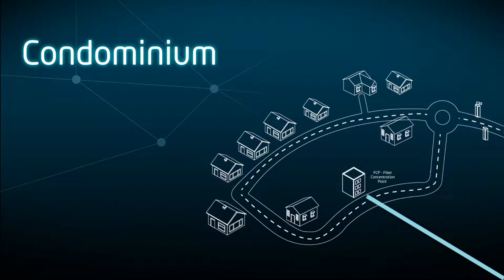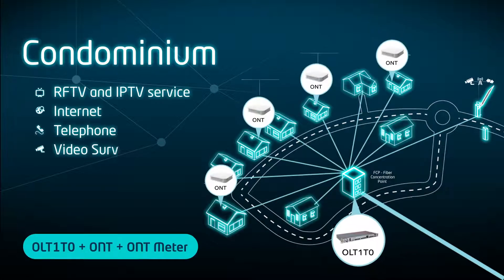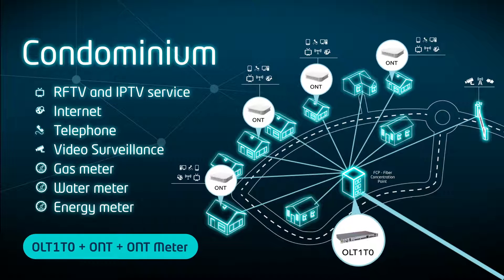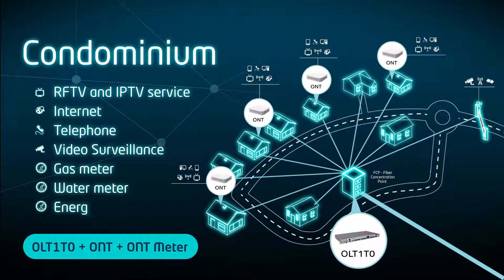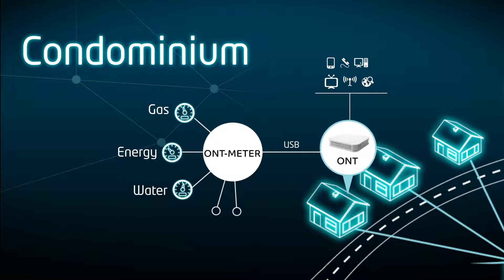For condominiums, Altis Labs presents INCO, a tailored solution built upon our proven products and a specially customized EMS platform with very specific features for these scenarios. INCO is a solution that accommodates telco, TV, telemetry and surveillance services, targeted at residential condominiums — an integrated turnkey solution that can truly differentiate a condominium while improving residential lives.